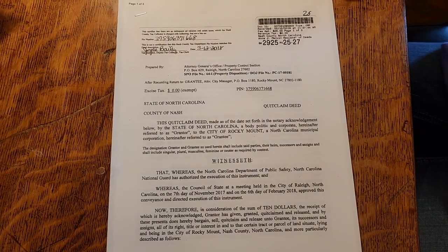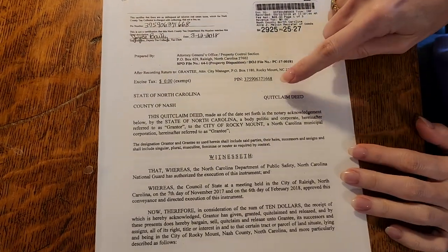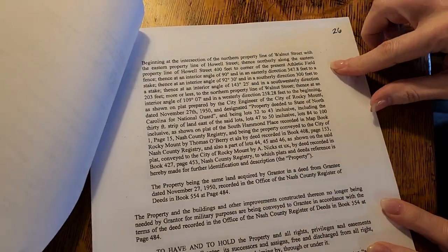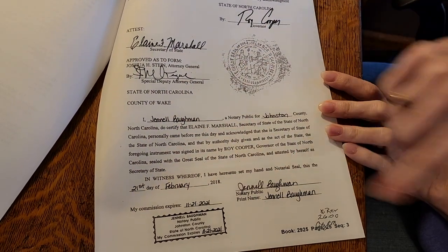Here we have another one — it looks a little more professional, with stamps and everything typed. But it still says 'Quitclaim Deed.' Your buyers and sellers, witnesses — here's our description, and signatures and stamps and notary's book and page.